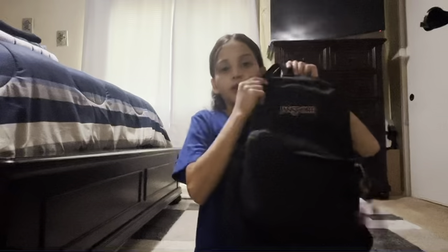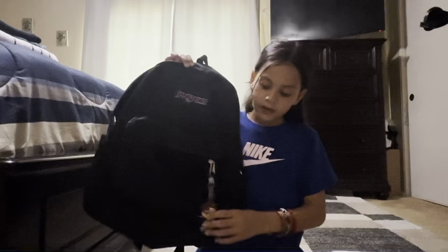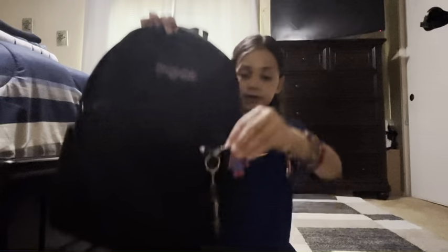My backpack is Jams4, by the way — all black Jams4. In this pocket I have a character from Demon Slayer that I bought at the Tokyo store. I don't know his name. And then I have a Spider-Man keychain.